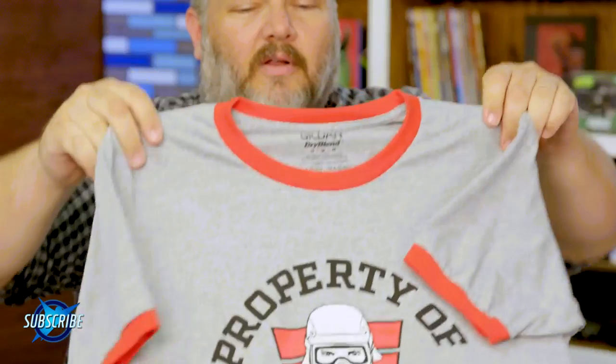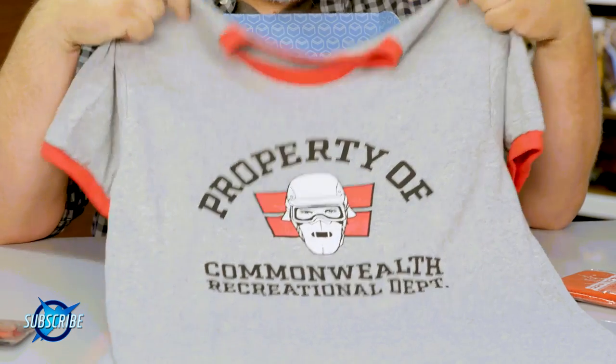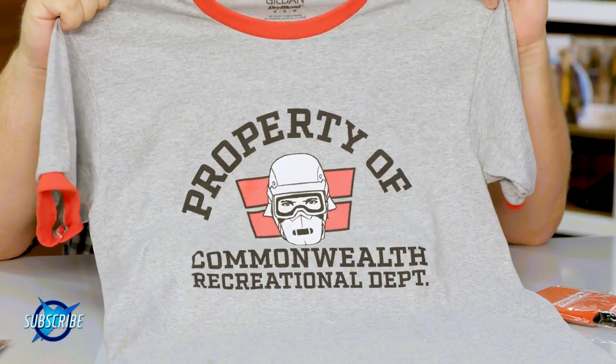This is our new t-shirt — 'Property of the Commonwealth Recreational Department.' For those of you who are caught up in the Walking Dead comic books, you know they're at the Commonwealth now. They've got these crazy stormtrooper-looking dudes — they're all a-holes. Check out this cool shirt; it's an awesome ringer shirt with really cool artwork from Charlie Adlard on there.